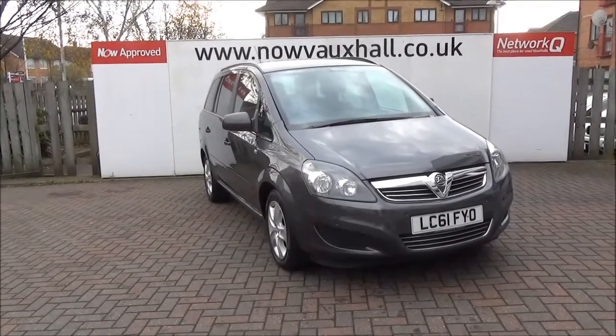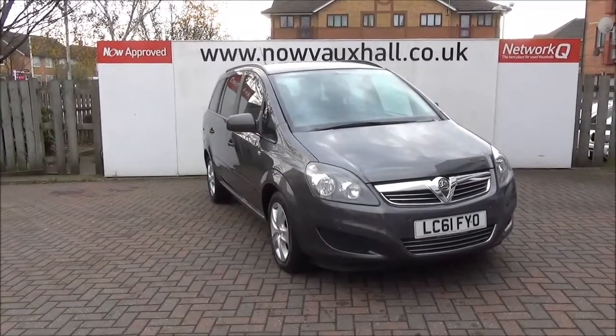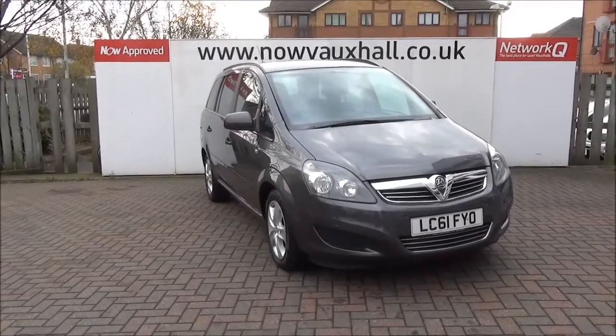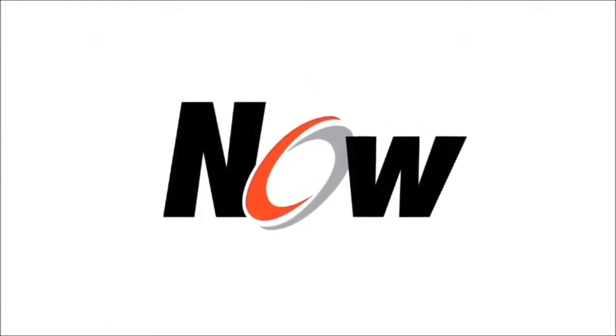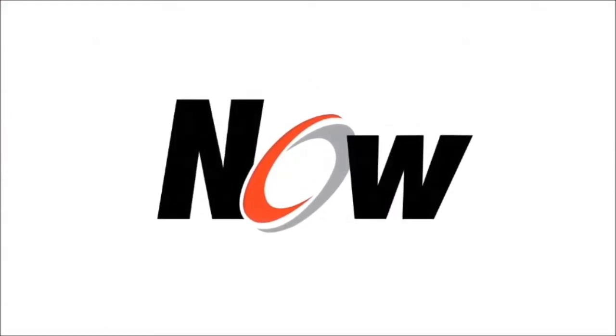This is a Now-approved vehicle and comes fully serviced and ready to go with a 3-month comprehensive 5-star warranty. Reserve this vehicle online with a £100 deposit or call our internet sales team to arrange a convenient viewing.